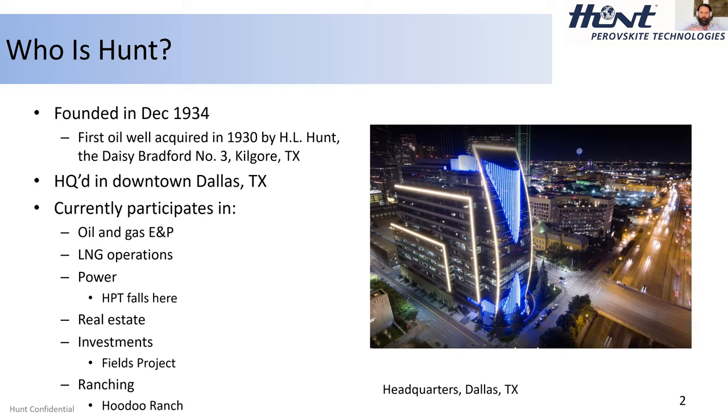HPT is in a division called Hunt Energy Enterprises, which provides funds and workspace to develop technology. One great example of a spin-out is Motive Drilling Technology, which was acquired by H&P a few years ago — a directional drilling technology that allows you to set a path for the drill bit to make the whole process more efficient. Hunt Oil has now been restructured and renamed Hunt Energy, showing this transition from just extracting petroleum to energy in its larger sense.